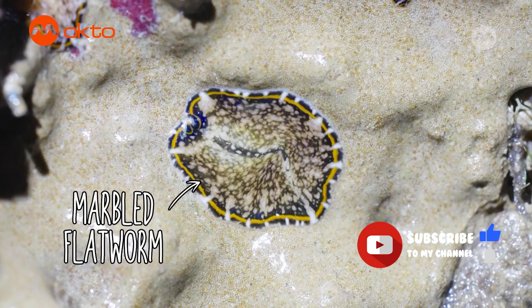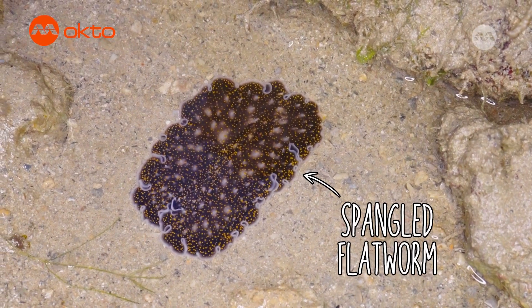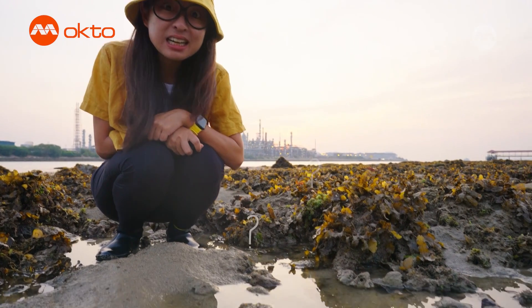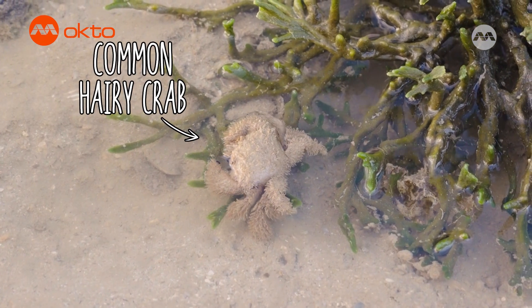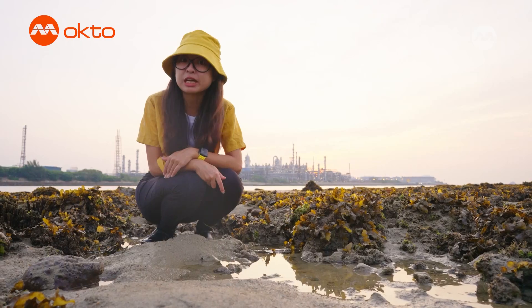Marine flatworms also come in many shapes and sizes and some can even grow as big as my face! Can you guys spot a crab hiding here? There, it is right here! This is the hairy crab, also known as the teddy bear crab because it looks very fluffy, and this allows it to camouflage against the coral background.